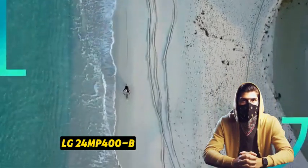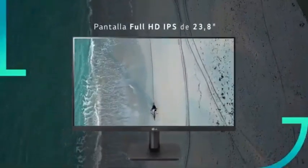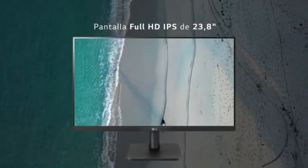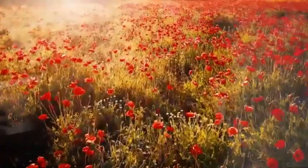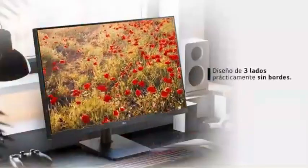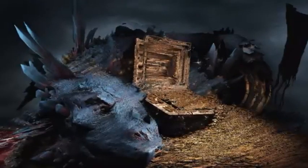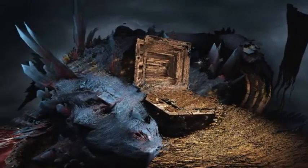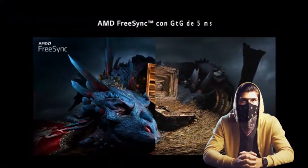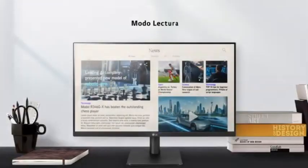Number 3: LG 24MP400B. The LG 24MP400B is a cutting-edge monitor with a sleek design and innovative functionality that provides an immersive visual experience for a variety of applications. It features Full HD 1920 x 1080 resolution for vibrant, sharp visuals, and IPS technology ensuring wide viewing angles and accurate color reproduction. The 24-inch screen size strikes a balance between a large viewing area and a compact footprint.